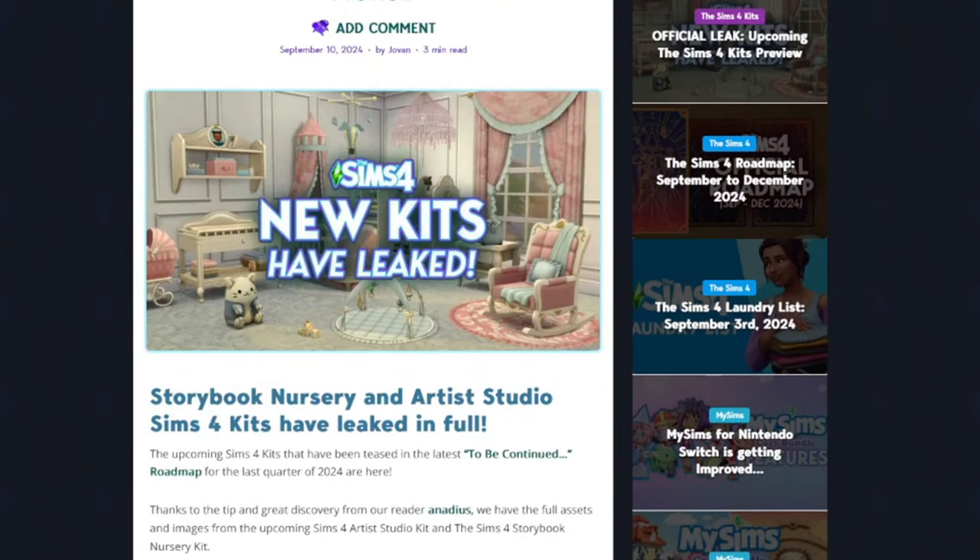It wouldn't be the Sims 4 if it wasn't season of leaks. A new article up on The Sims Community dot info features a new leak from our favorite leaker Anatus. If you remember, Anatus previously leaked images and descriptions for the Sims 4 For Rent and Lovestruck on Twitter in the past.